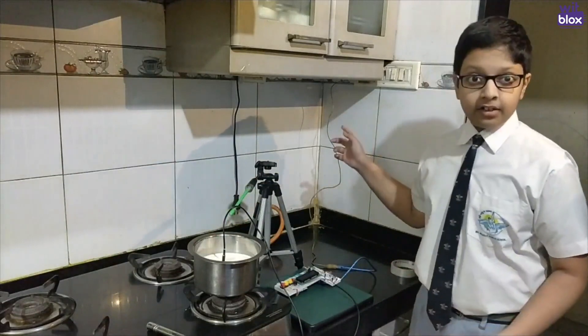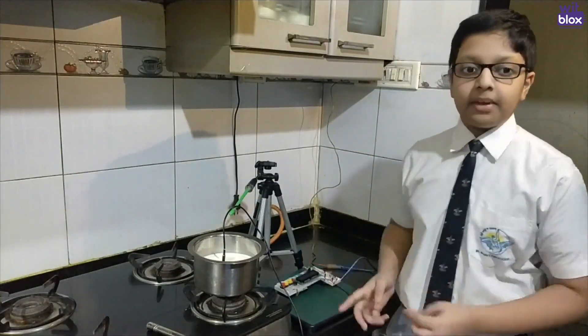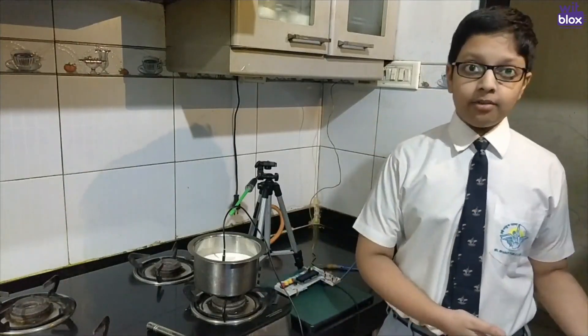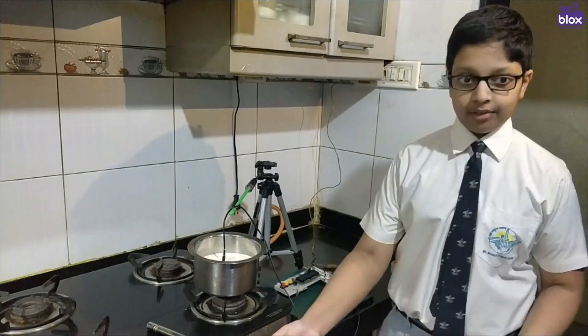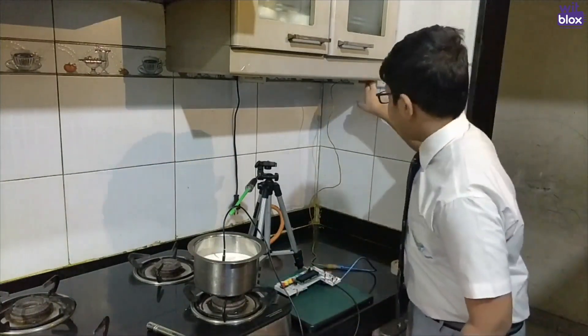When I turn on the device and configure the settings, this device will alert me 30 seconds before the milk boils, so that if I'm in some other room, I can come and turn off the stove and the milk will not get spilled. So now I will power the device on.